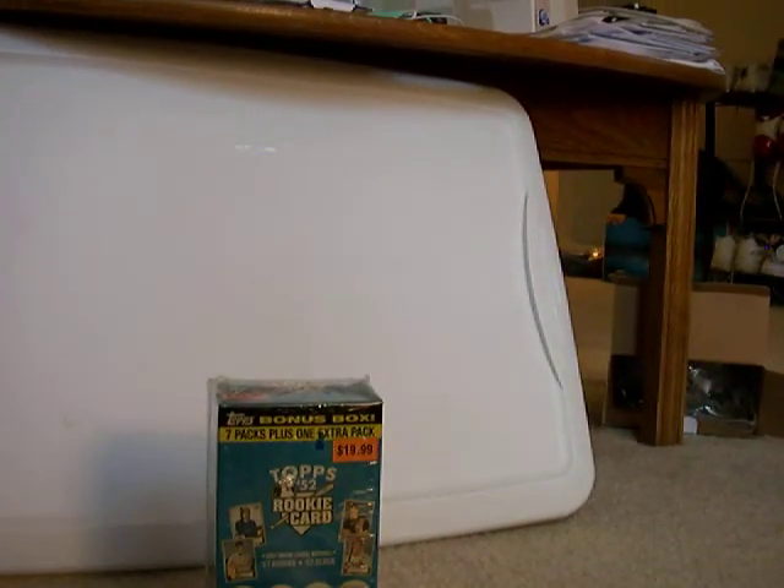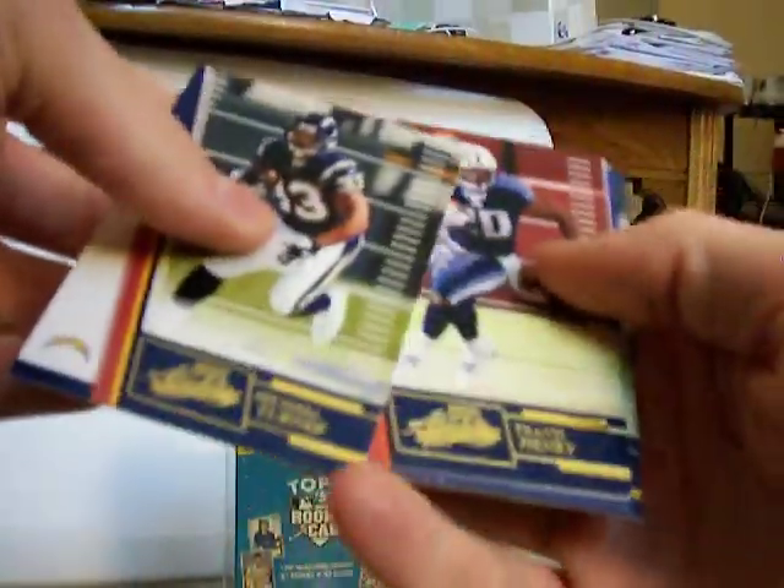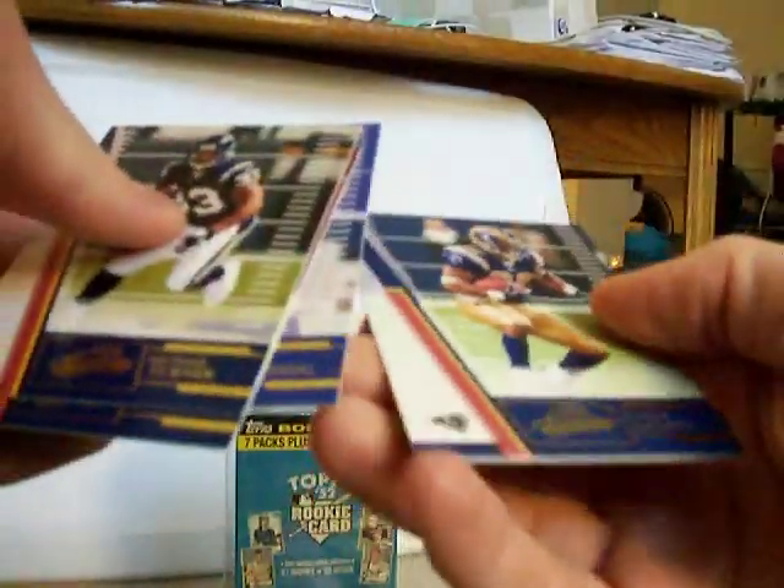Camera back up — still have two packs to go. Michael Turner, Travis Henry, scoring drive, Eli Manning, Stephen Jackson, and Mishin Muhammad.